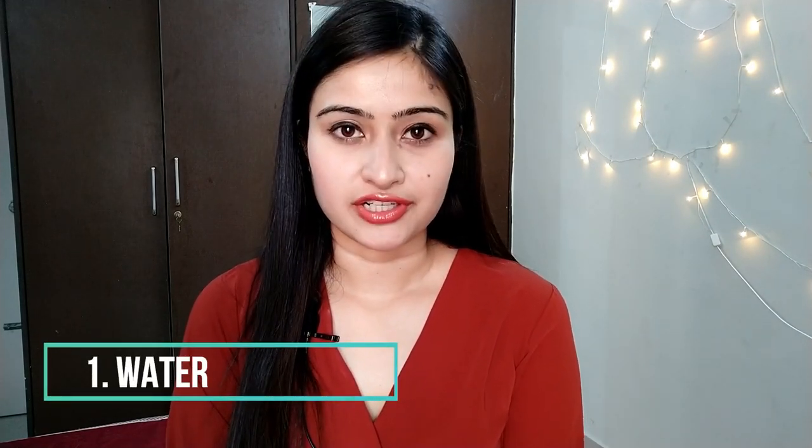The first thing I want to discuss is water — the intake of water. I know many of you already know about it, but do we really take water in a good amount and in a proper way? Today I'm mentioning three ways in which I take water effectively to make my skin good and glowing. I love to start the day with a glass of lukewarm water.